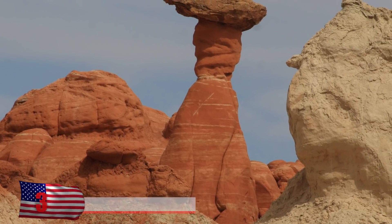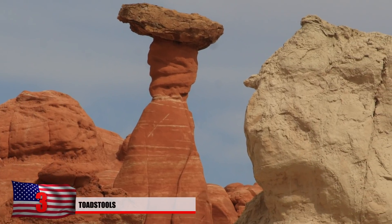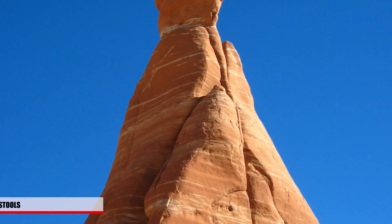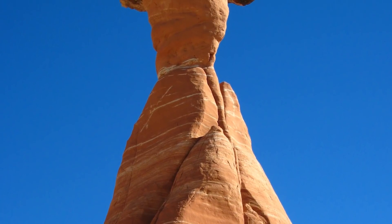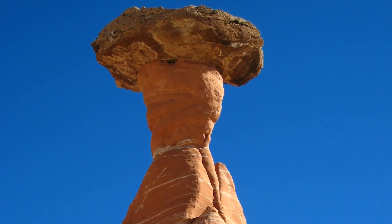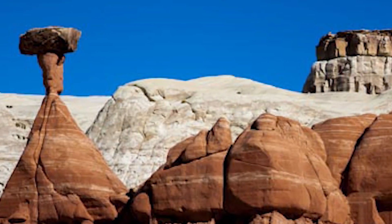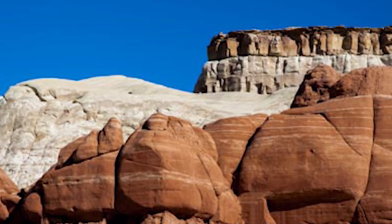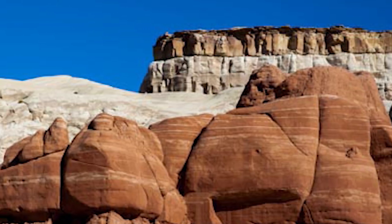Number 3: Toadstools, Utah. These are fairly similar to the mushroom stones mentioned earlier, but much taller and made of red sandstone. Found near the border of Arizona, the toadstools are protected under the Grand Staircase-Escalante National Monument. This area is quite interesting to explore — it almost seems as though you've reached an entirely different planet when you look at these toadstools scattered throughout the land.